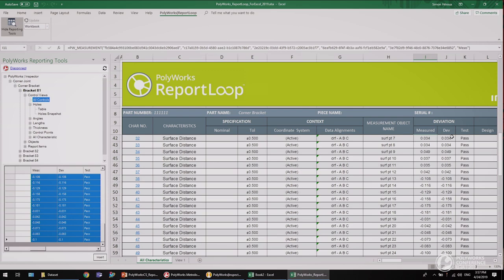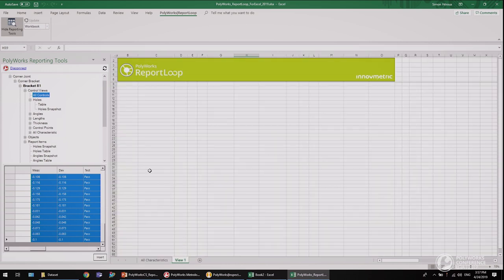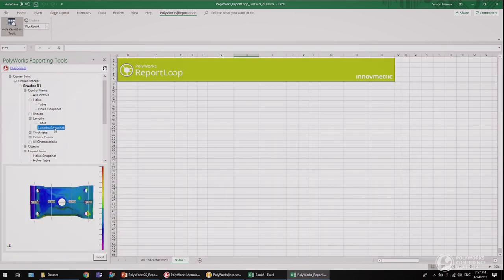What if I have an old inspection project with only tables and snapshots? Can Report Loop handle these projects too? Yes, it can. You just need to open the Report Items node. Let me switch to a new spreadsheet and first insert a snapshot, then insert elements from the table.